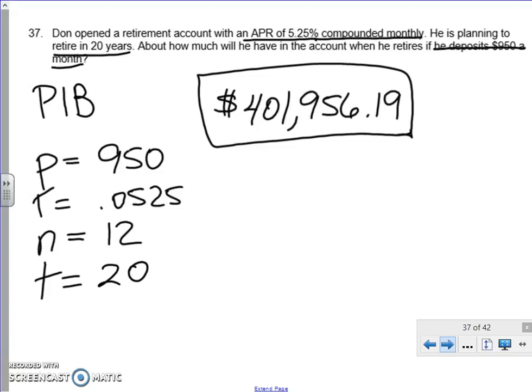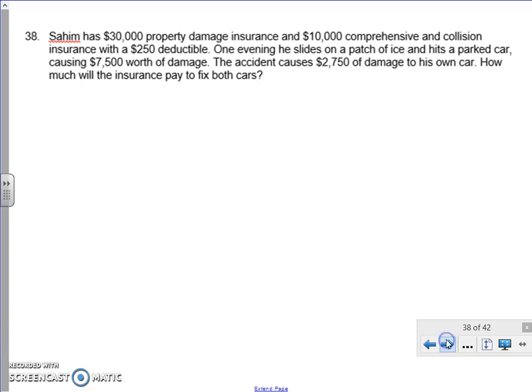We have three more to go. Saheem has $30,000 in property damage insurance and $10,000 in comprehensive collision with a $250 deductible. One evening he slides on a patch of ice, his car hits a parked car, causing $7,500 worth of damage to that other car. It also causes $2,750 in damage to his own car. How much will the insurance company pay to fix both cars?